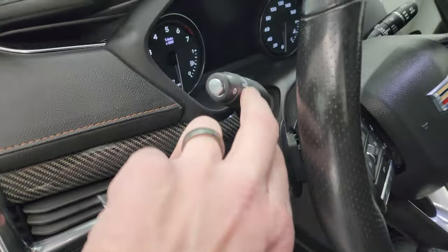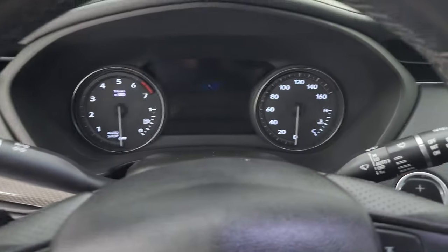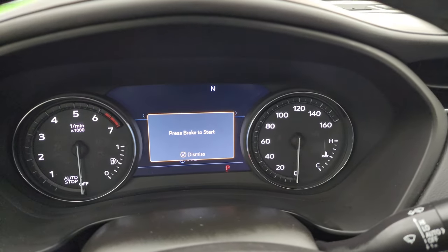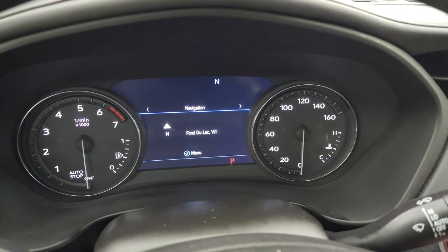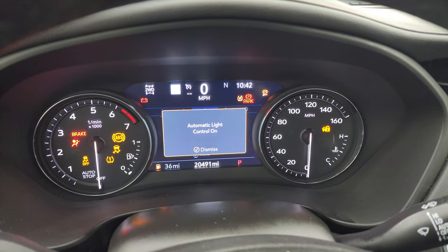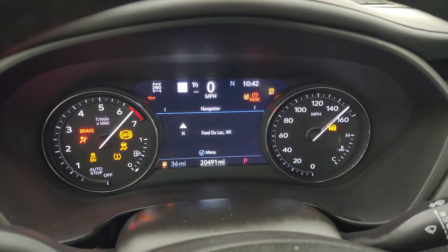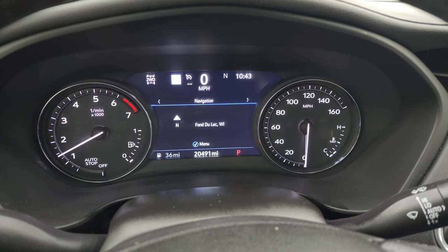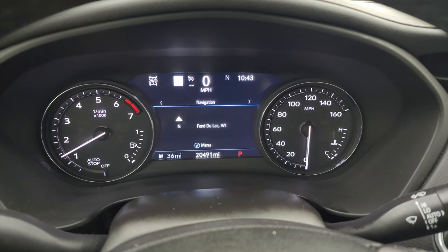First off, heads up display and auto headlamps. You can see that this one has 20,491 miles. You get the nice big digital instrument cluster as well as a digital speedometer and compass display.